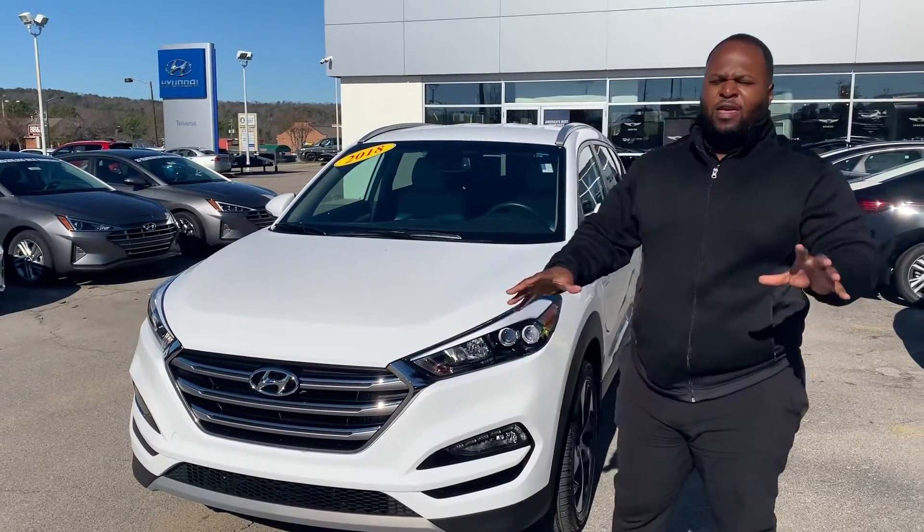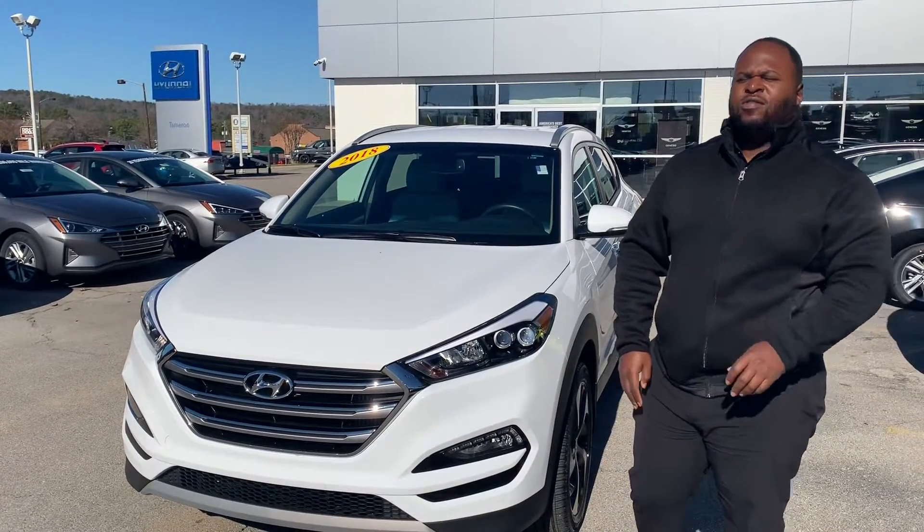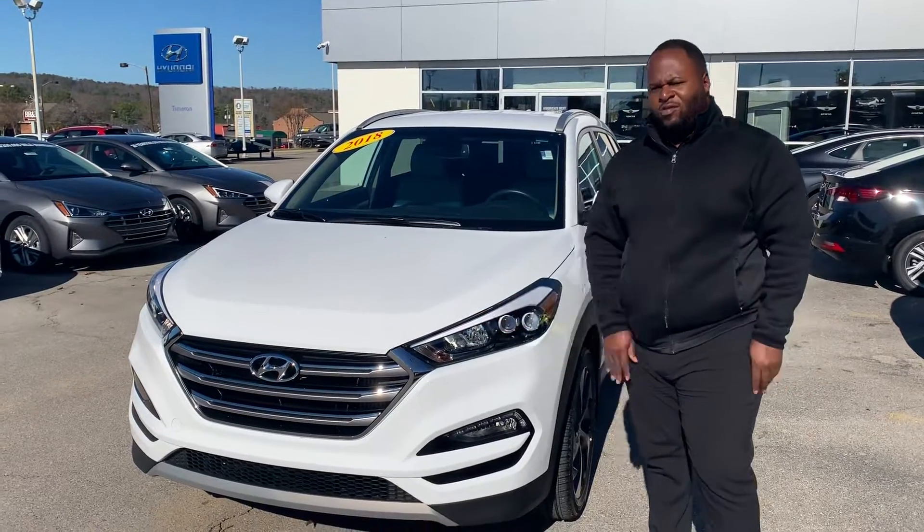This is Xavier here for Tamron Hyundai. Thank you for your inquiry about the Hyundai Tucson. You can see I have one right behind me — we got the white that you were looking for.